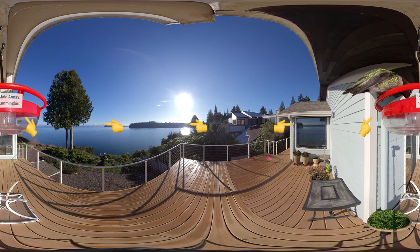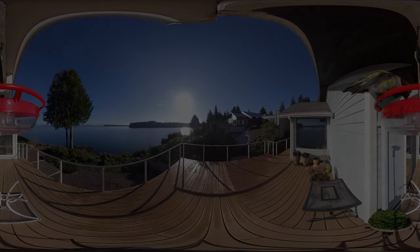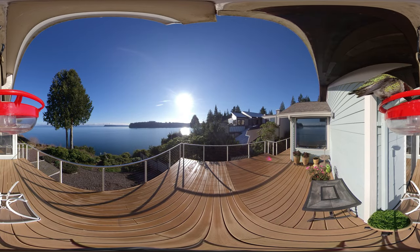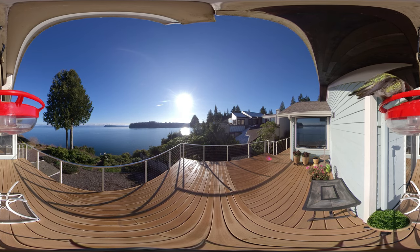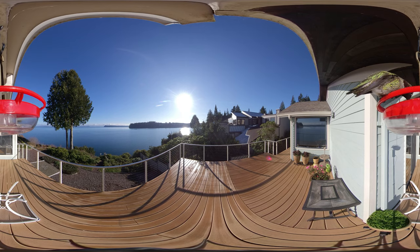All of that flying requires a lot of energy. Let's observe how this Anna's hummingbird eats. Did you see the tongue? Pause the video to write down or draw your observations. Let's watch again at one-tenth speed for a closer look.